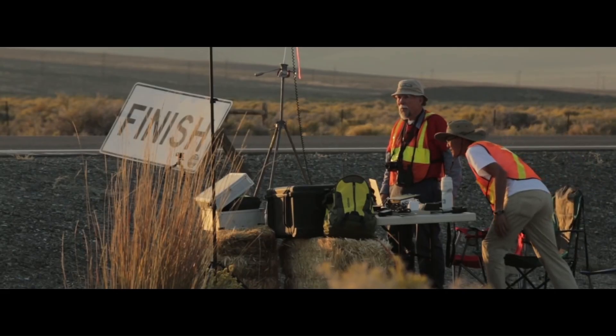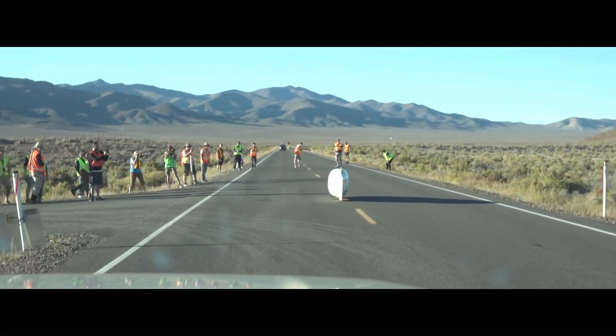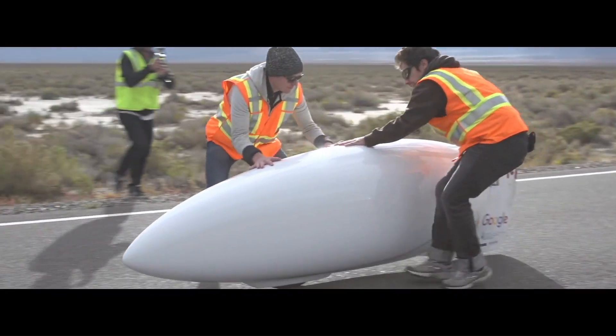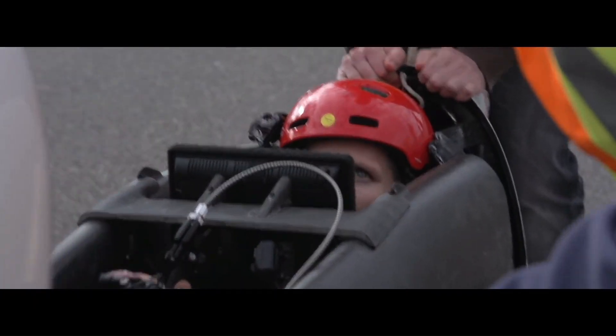The rider sits in a reclined position to reduce air resistance. The Ada Bike is a remarkable achievement in human-powered vehicle design, demonstrating the potential of human-powered vehicles to achieve speeds that were once thought impossible.